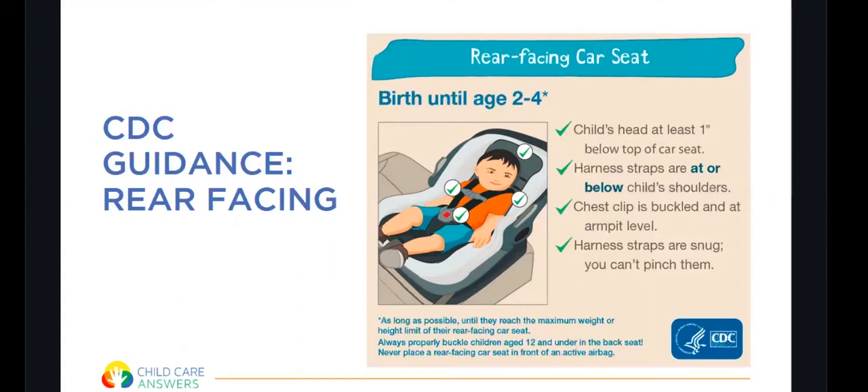The CDC has several guidance tools on their website regarding infant safety and car seat safety. For rear-facing, the child's head should be at least one inch below the top of the car seat. The harness strap should be at or below the child's shoulders. The chest clip is buckled at armpit level and the harness straps are snug so you can't pinch any extra fabric at the shoulder.